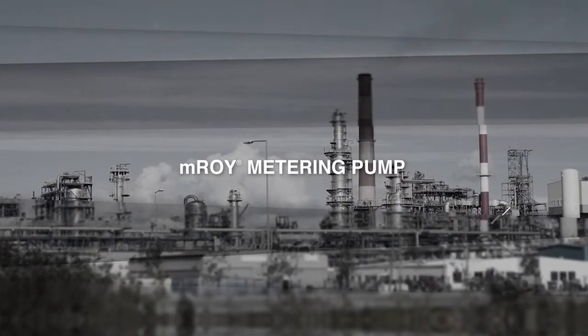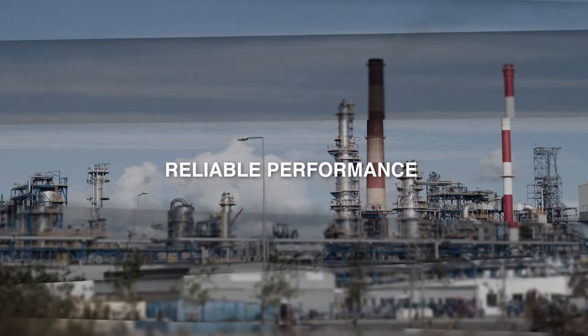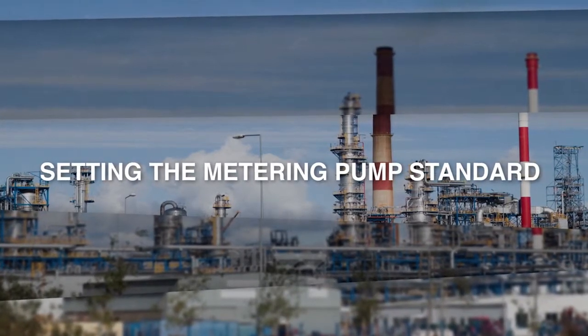For more than 50 years, the EMROI metering pump has been known for reliable performance in challenging environments and applications around the world, setting the metering pump standard.